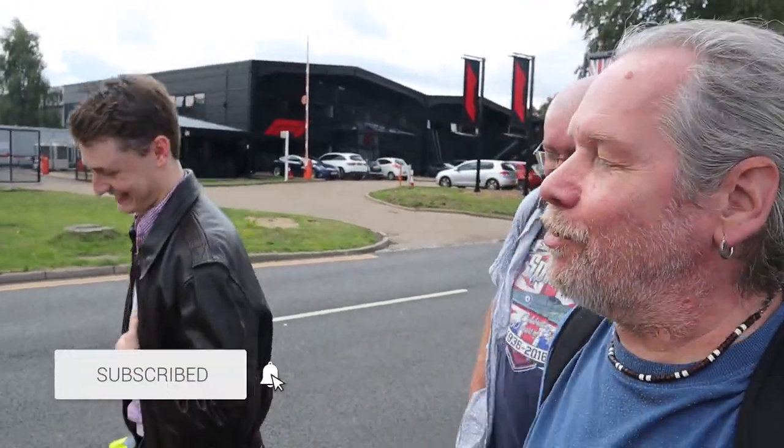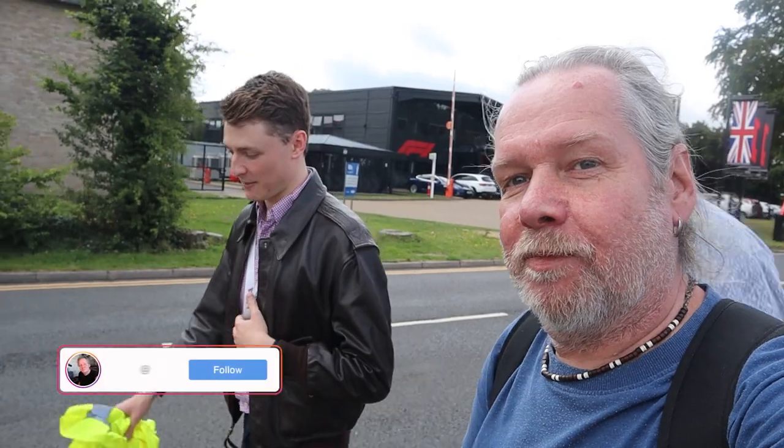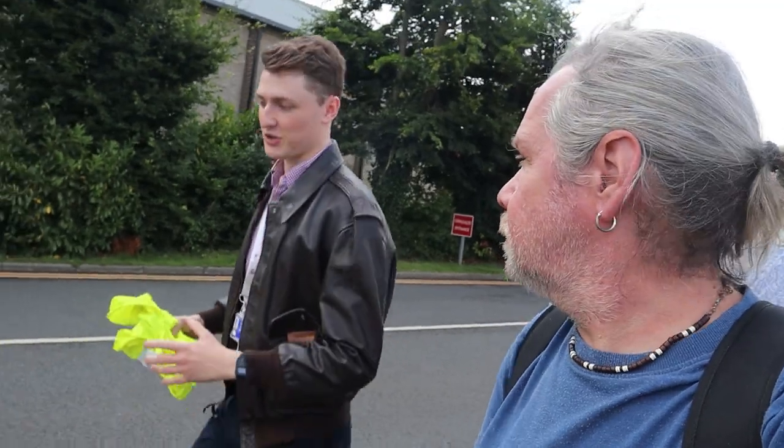Hi everyone, welcome back to the channel. I'm here with Big Al. Hello. I'm here with Nathan. Hello. Nathan, where are you taking us? We're in Biggin Hill Airport, but you're taking us somewhere quite interesting. Yes, so we're at Biggin Hill Airport today and I fly for a collection of aircraft known as Shippam and Airlines, based here at Biggin Hill. They've been here a very long time. What a privilege. Thank you very much.